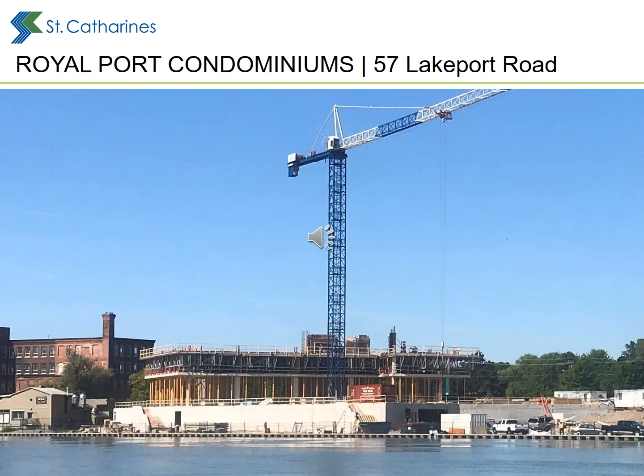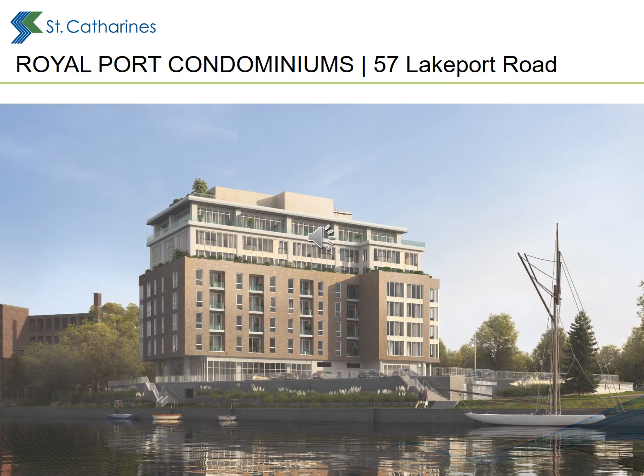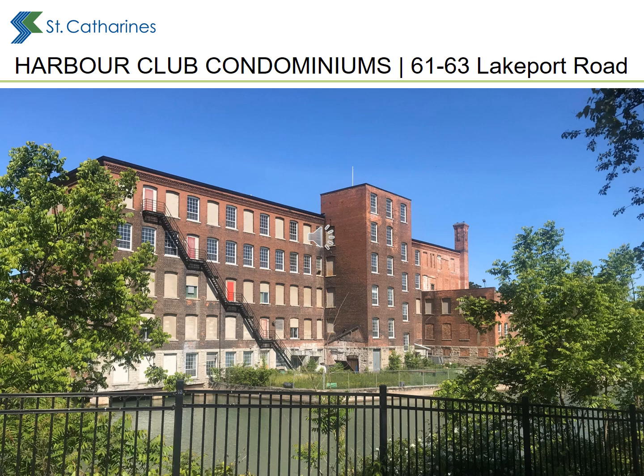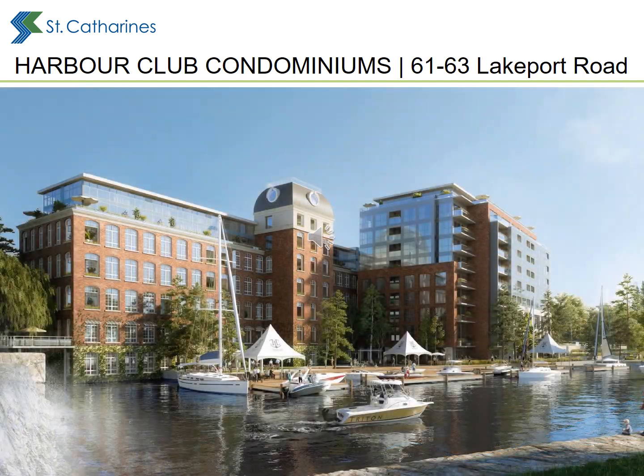A new 8-storey mixed-use building is currently under construction at 57 Lakeport Road, where Branch 350 of the Royal Canadian Legion used to stand. On the adjacent site to the south, 61 and 63 Lakeport Road, a vacant industrial building once operated by Lincoln Fabrics will be restored and expanded for a 9-storey mixed-use building.